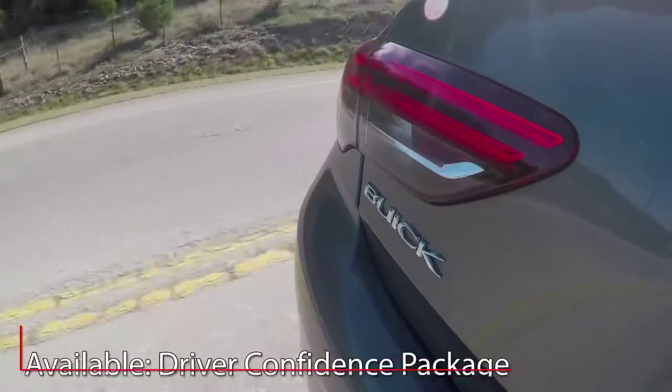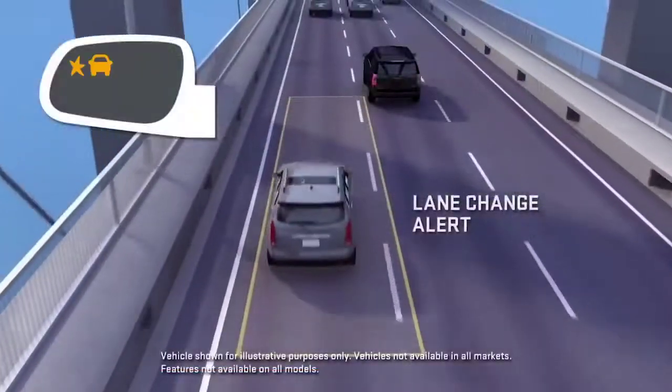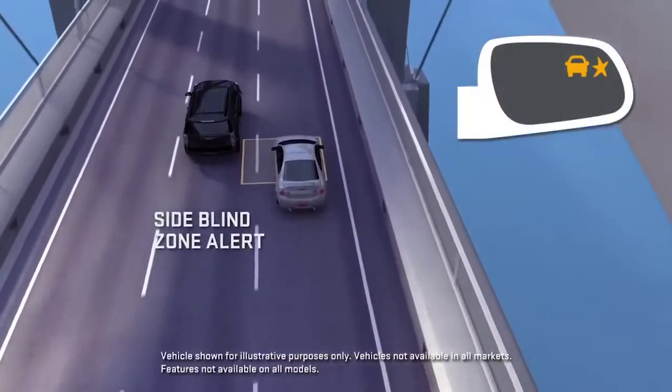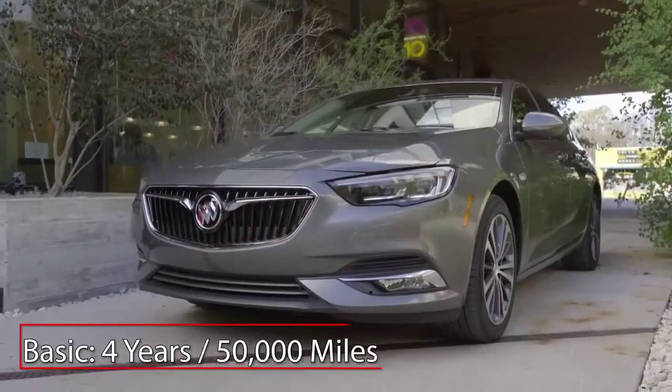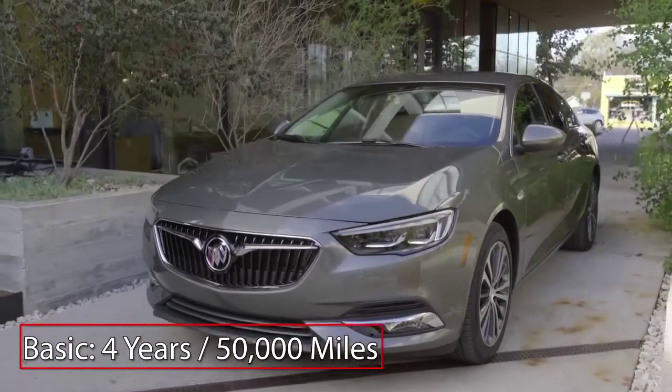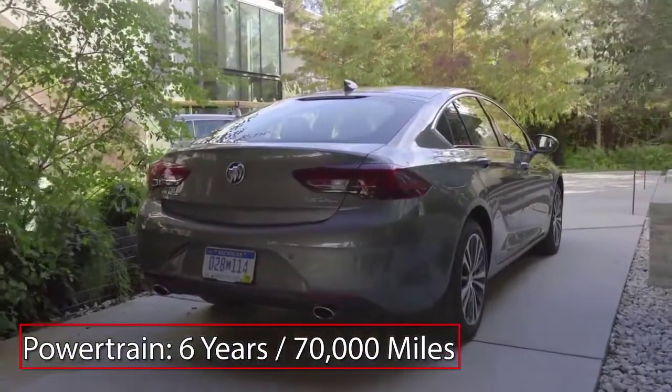In addition to a suite of standard safety features, the available driver confidence package adds lane change alert with side blind zone alert, rear park assist, and rear cross-traffic alert. The Regal Sportback is backed by a 4-year, 50,000-mile basic warranty and a 6-year, 70,000-mile powertrain warranty.